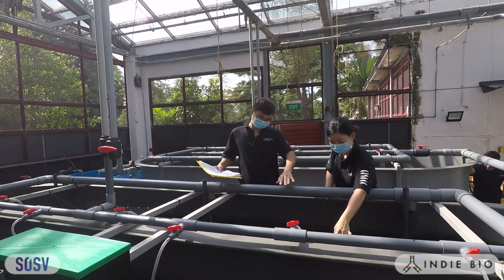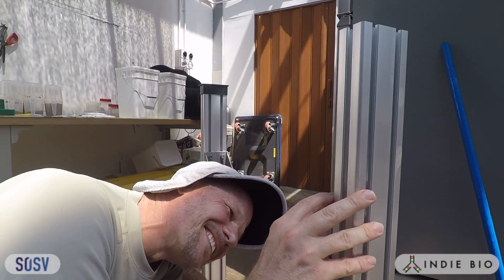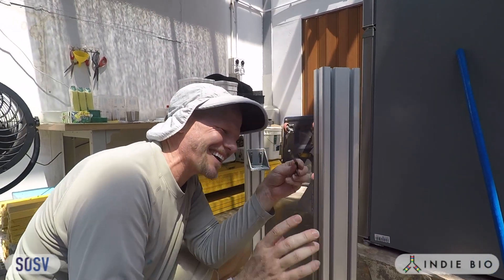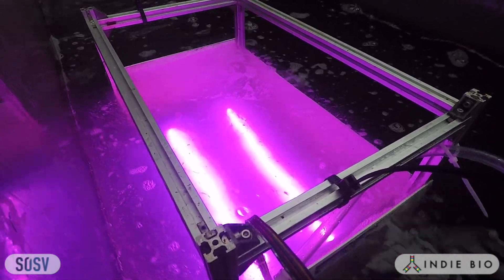We went far outside the aquaculture industry, borrowing technology from aerospace, nanotech, and other industries. And while we started with the objective of improving shrimp aquaculture, we actually ended up inventing a completely new model.